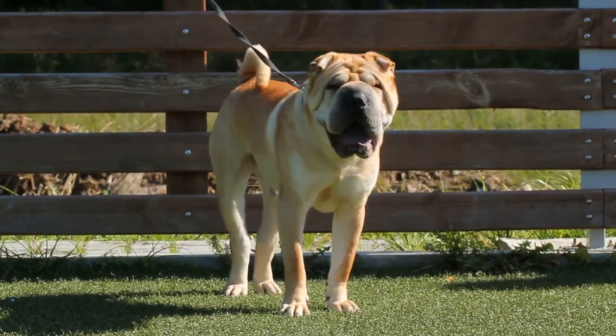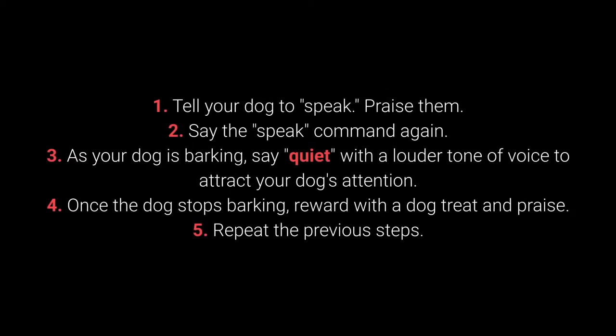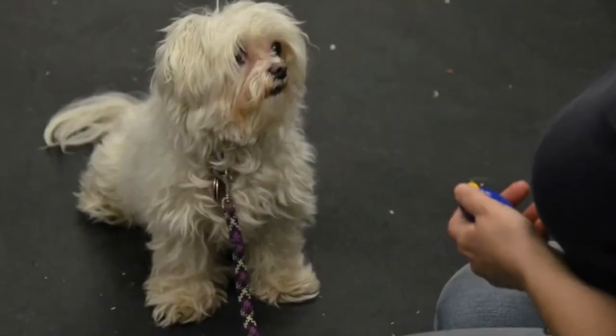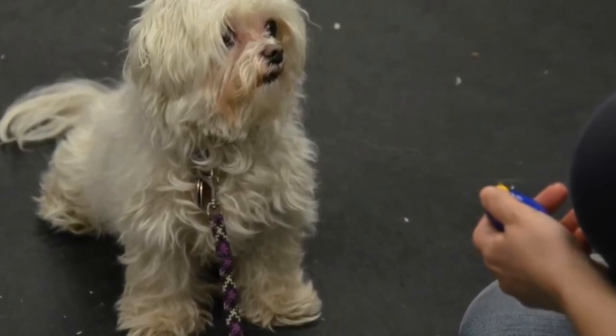Once your dog understands the speak command, you can begin teaching them quiet. How to teach your dog the quiet command: 1. Tell your dog to speak. Praise them. 2. Say the speak command again. 3. As your dog is barking, say 'quiet' with a louder tone of voice to attract their attention. 4. Once the dog stops barking, reward with a treat and praise. 5. Repeat the previous steps. I advise changing up the number of times you say speak before saying quiet to keep the dog motivated.